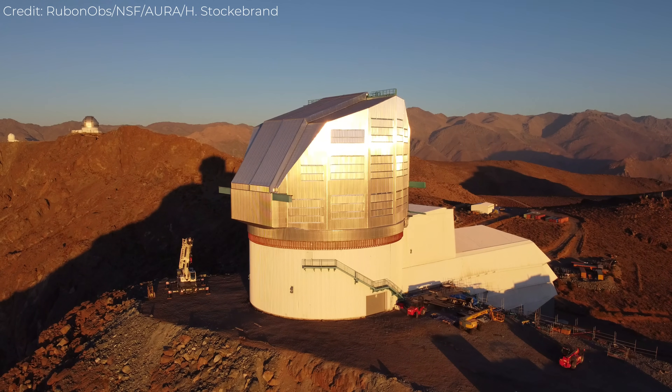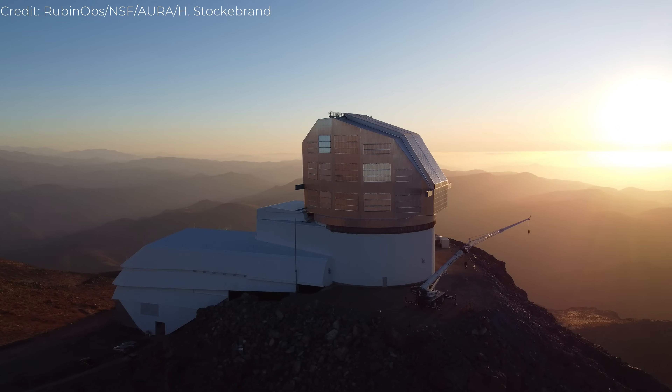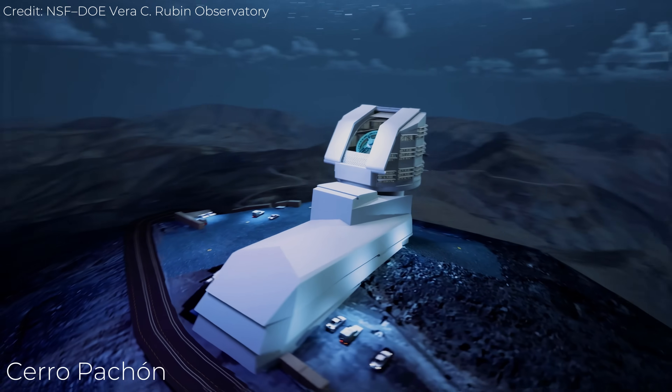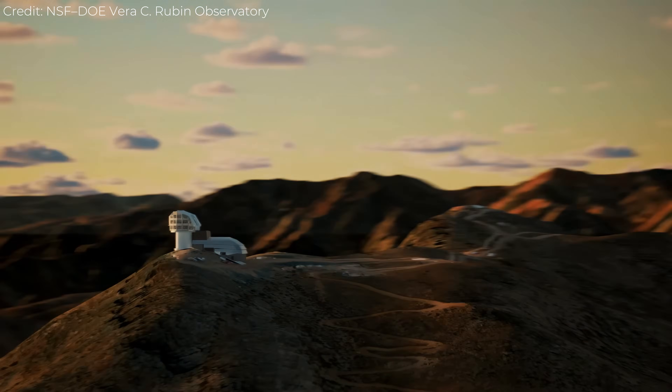The observatory named in her honor was built around that same principle. The Vera C. Rubin Observatory stands high in the Chilean Andes, on a mountain called Cerro Pachon. The summit sits nearly 9,000 feet above sea level, a place where the air is thin and dry, and the sky stays clear most nights of the year.